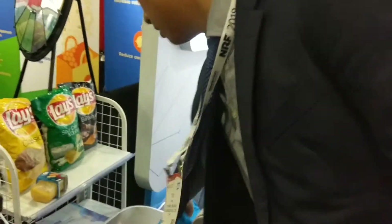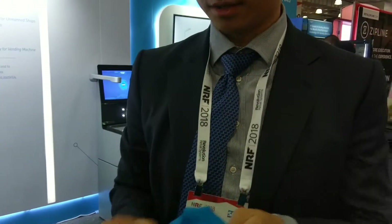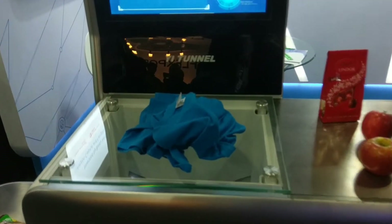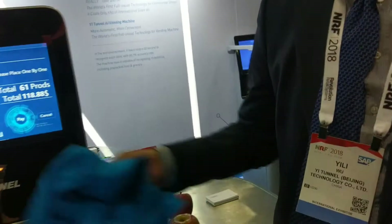Can you show the t-shirt? So here's the t-shirt for Yi Tunnel. You're just going to throw it on there and throw it in a little ball, and it immediately recognizes the item even though you just threw it on there.